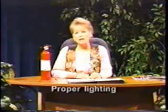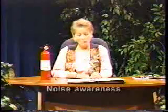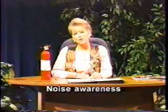If you are doing paperwork, make sure that you have proper lighting to prevent eye strain or headaches. Be aware of noise hazards in your facility.